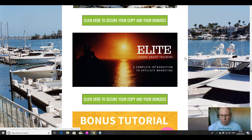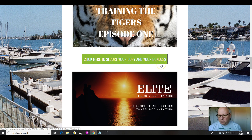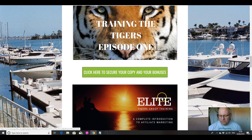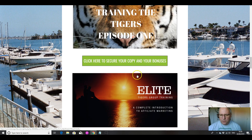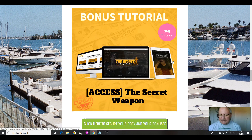Step number two is a very good course from one of my mentors, Jono Armstrong — a complete introduction to affiliate marketing. In this training you get about 10 videos that take you through the absolute basics. If you're brand new to affiliate marketing, I would suggest doing my training and then Jono's training before you start working through Trevor's course, and then you can come back to the other bonuses later.